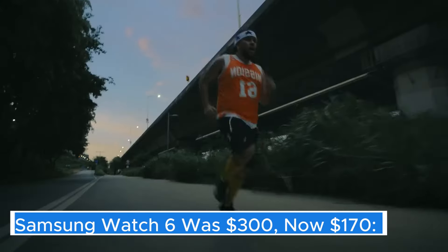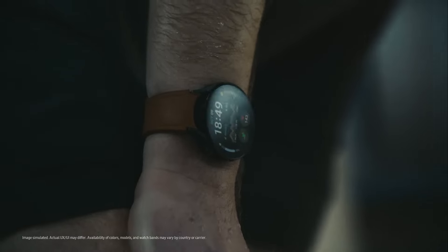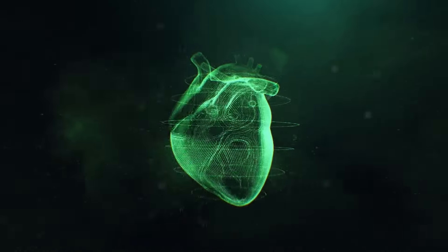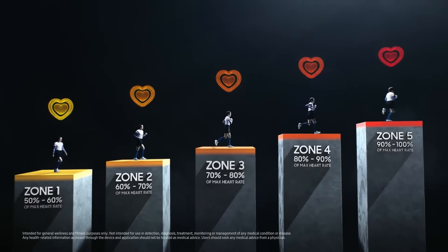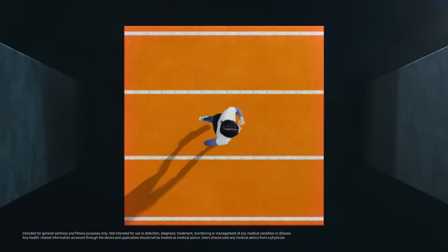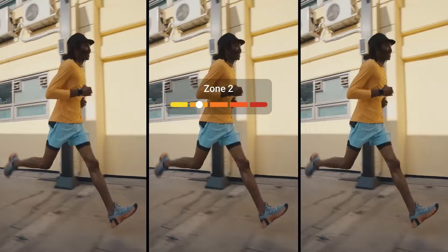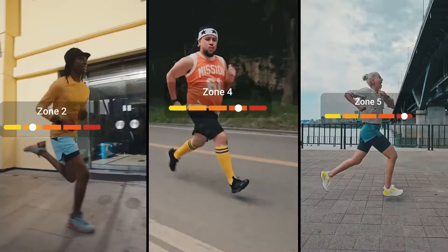Samsung Galaxy Watch 6 — was $300, now $170. The Samsung Galaxy Watch 6 represents a significant advancement in the wearable technology landscape, showcasing a blend of style, functionality, and innovation. With its sleek design and premium materials, the Watch 6 is not only a fitness tracker but also a fashionable accessory that can seamlessly transition from workouts to everyday life. One of the standout features of the Galaxy Watch 6 is its vibrant, high-resolution display, which offers crisp visuals and easy readability in various lighting conditions.